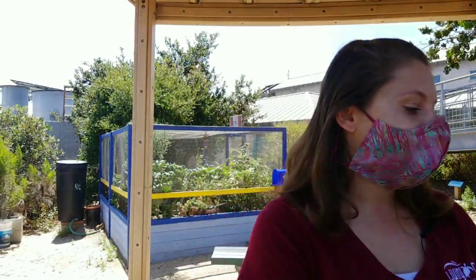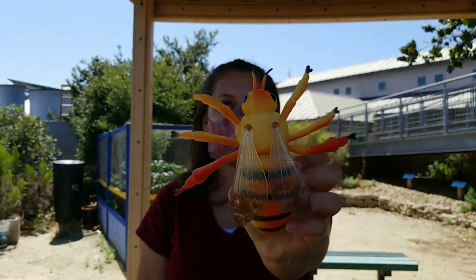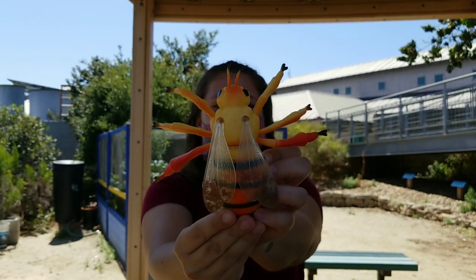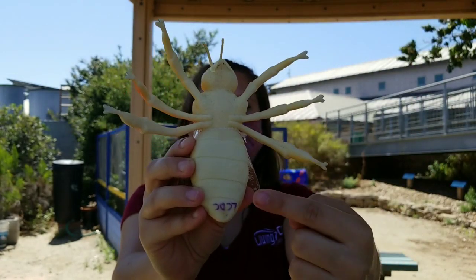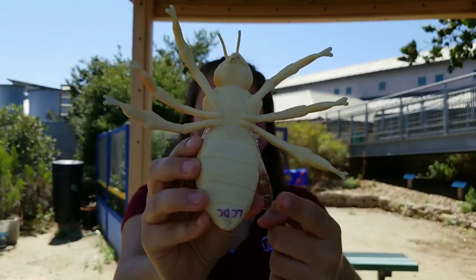All right, we're going to start with insects today. Insects and arachnids are going to be different. They do have those same similarities that put arthropods all together, but there are some differences between them. The first thing is going to be looking at their legs — an insect has six legs. They have three different segments to their bodies: they have their head, their thorax, and their abdomen. Some insects have wings, like this bee, but not all insects have wings.